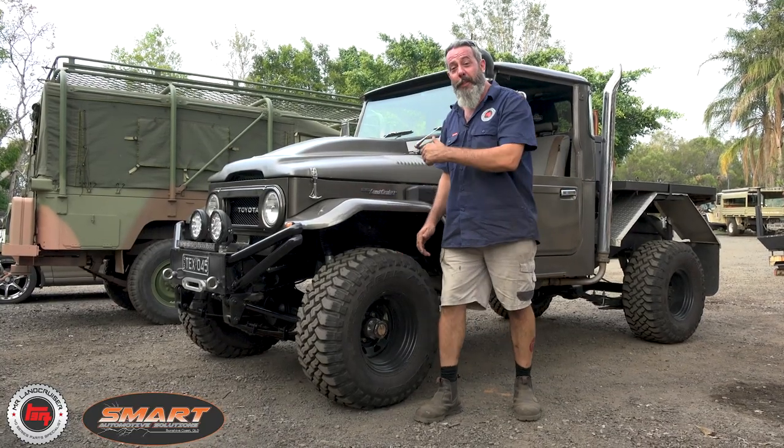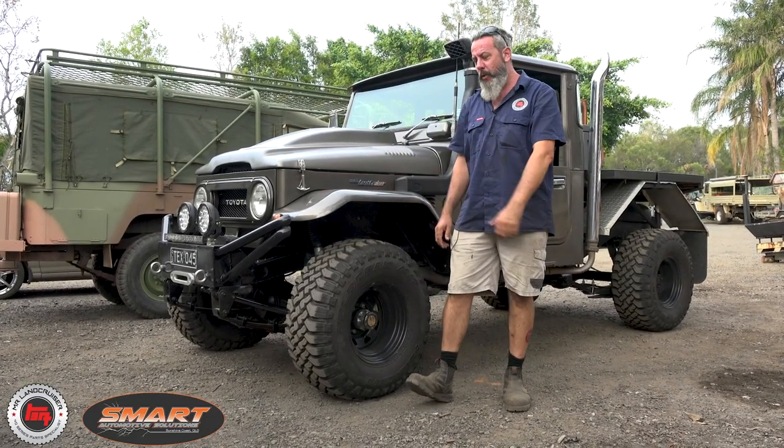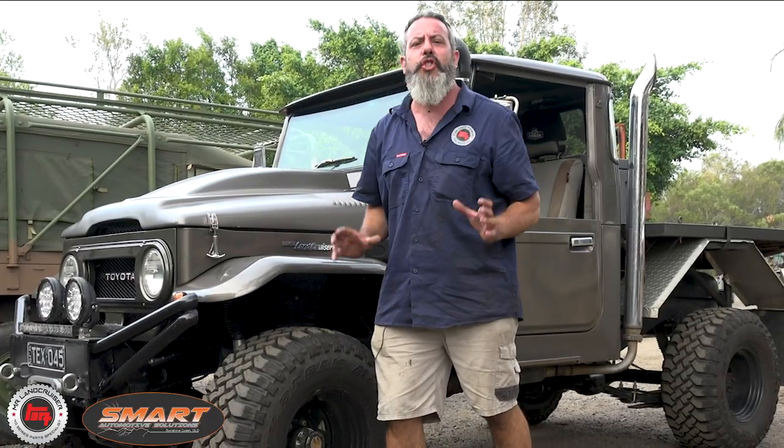What a beast. Who would have thought this used to be a HJ45 1979, probably a farm truck. It's come a hell of a long way. Since good mate Dave's owned it, he's bought it with all the panels as it is, but since he's owned it, he's done so many upgrades.